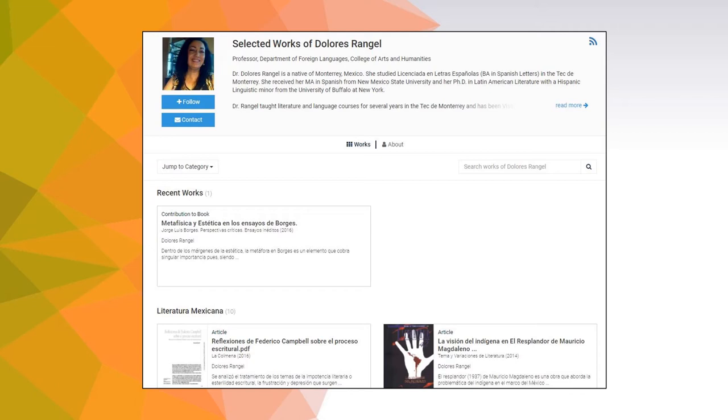The works page features publications including books, book chapters and articles, and presentations. The platform supports image galleries, full text downloads, and streaming and downloadable audio and video files for archiving your scholarship. There is also a search box that allows visitors to search across the creative and scholarly works posted to your profile.